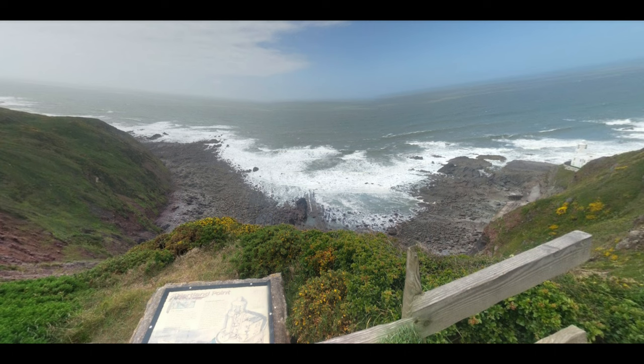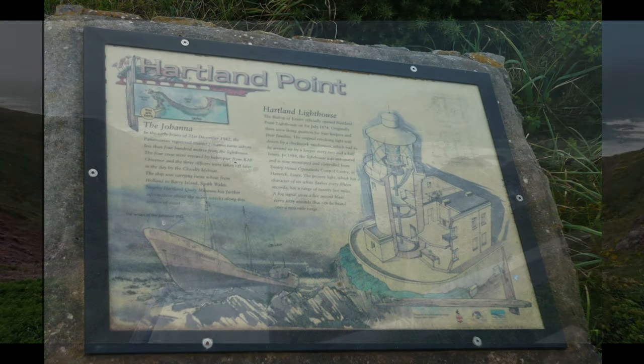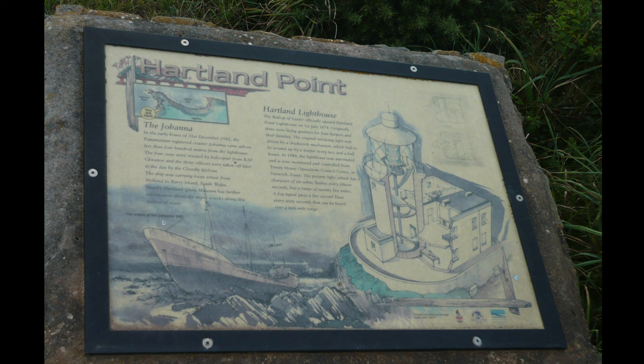Even if the building isn't very exciting, it's certainly worth climbing up here for the best view of the Hartland Peninsula and also a view of the Hartland Lighthouse. There is an info board up here which directs you to another historical feature — the wreck of the MS Joanna.